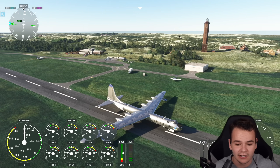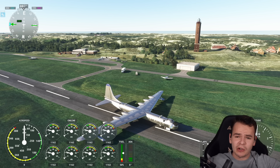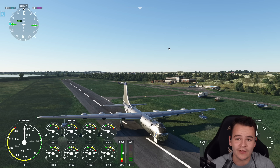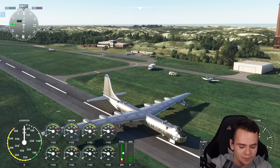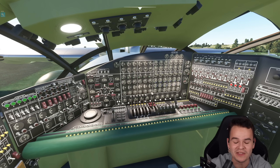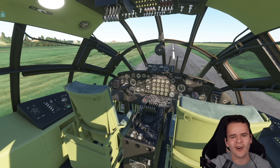The B-36 Peacemaker was never really used to drop nuclear bombs, which I think is the problem with this airplane in Microsoft Flight Simulator - it's a decent model but obviously you can't really drop anything. In X-Plane you could, but not in Microsoft vanilla. It's very nice to time travel and see what the brave men of the 1950s had to go through to fly an airplane with this many engines. Thank you guys so much for watching this video - I'll see you guys tomorrow as always.